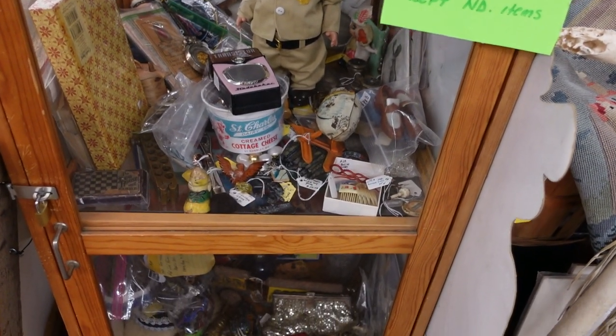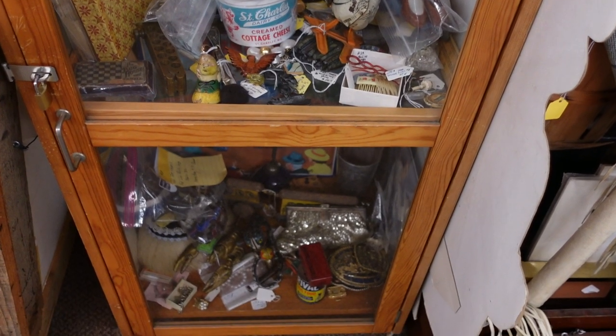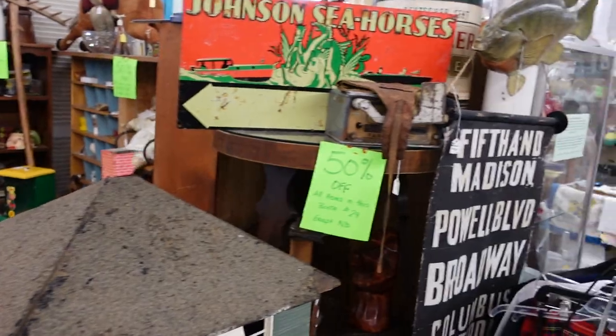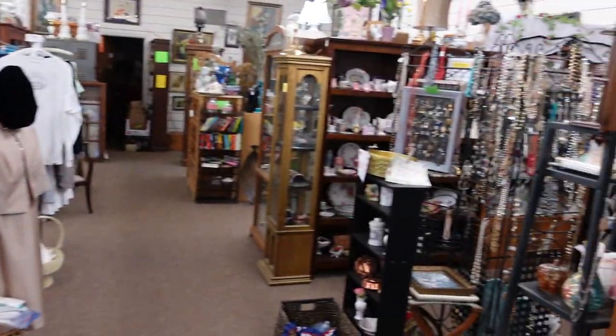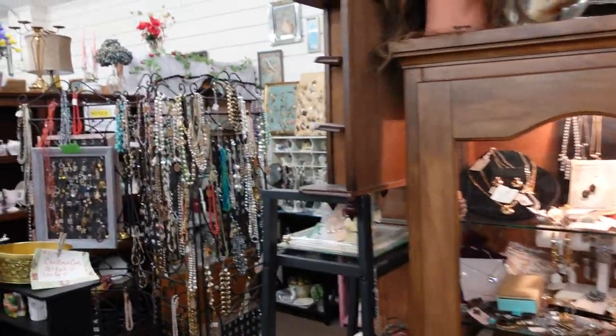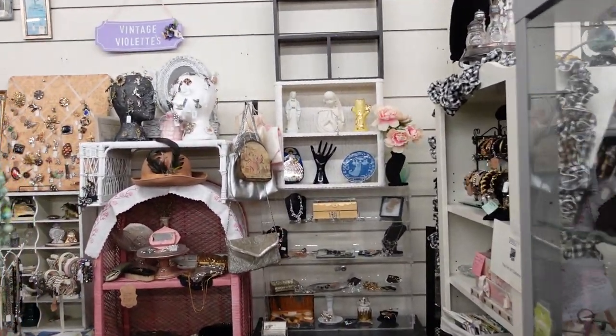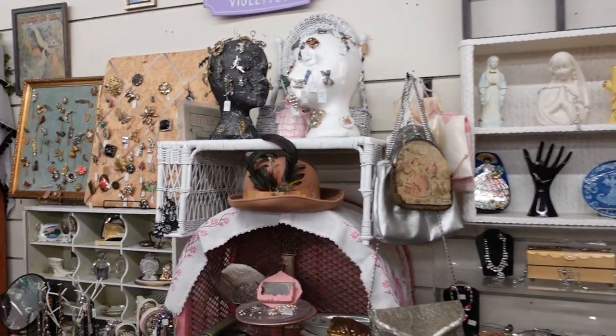It looks like you can open some of these cases — some of them are locked but they can get in there if you have any questions. There's just so much to look at it's a little overwhelming. You don't know where your eye wants to go, but it might be a good little spot to come in and spend some time.